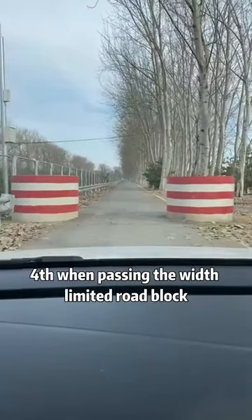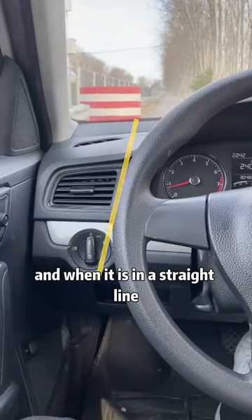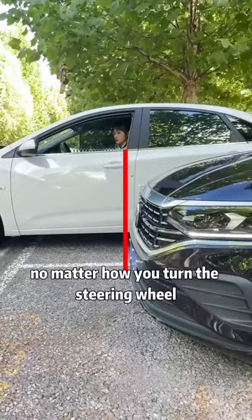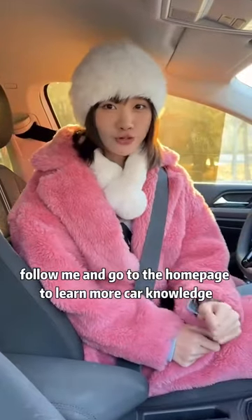Fourth, when passing a width-limited roadblock, stare at the left side of the steering wheel. When it is in a straight line with the width-limited roadblock, you can pass safely. Finally, no matter what the turn is, when your shoulder exceeds the obstacle next to you, no matter how you turn the steering wheel, you can pass safely.